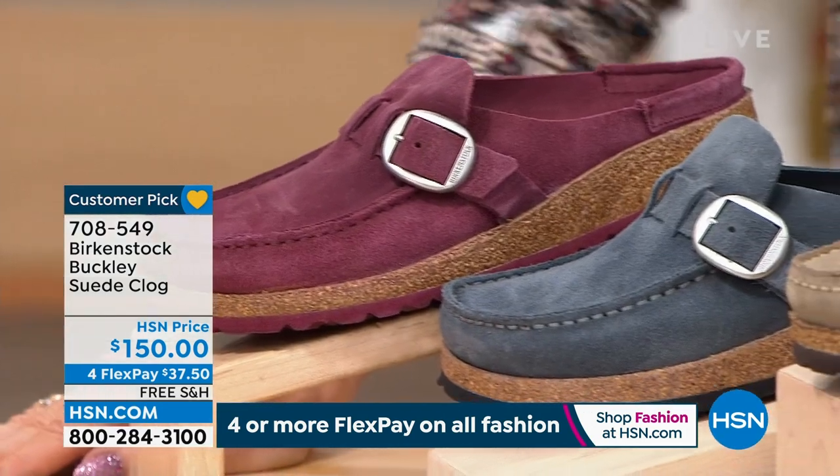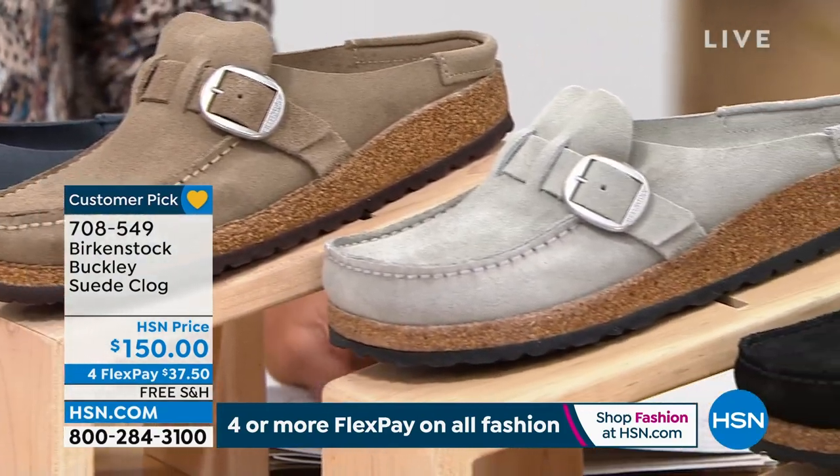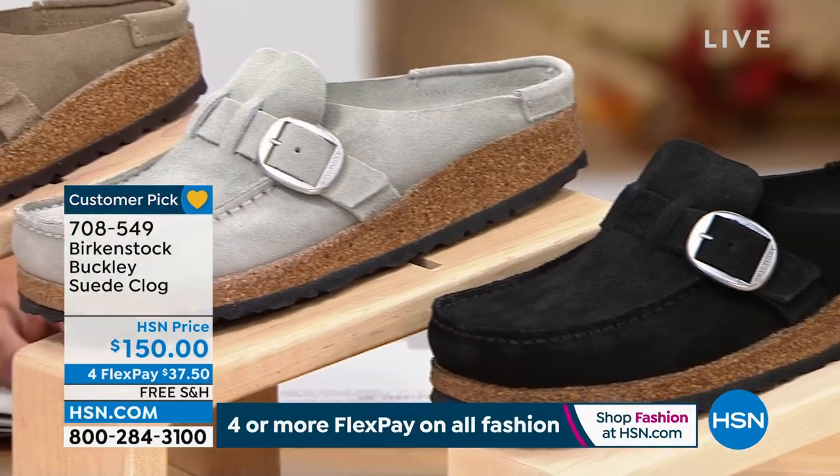I wear a 9½ and I buy true to size — that 9/9½. There's a conversion chart on hsn.com. I always say, ladies, buy true to size. When you get this shoe home, make sure your heel is really resting nicely in that heel cup — not pushing over or falling out. Also make sure your toes are resting before the front part of that mock or, if it's a sandal, before the toe bumper. Then you'll start feeling all of the arch support.